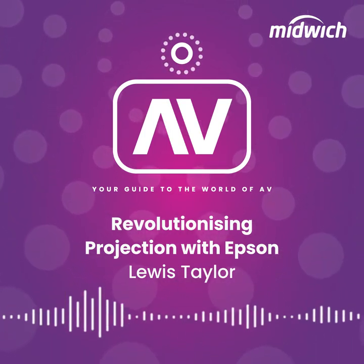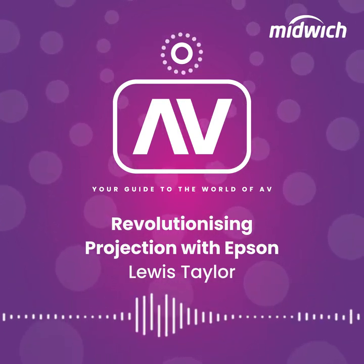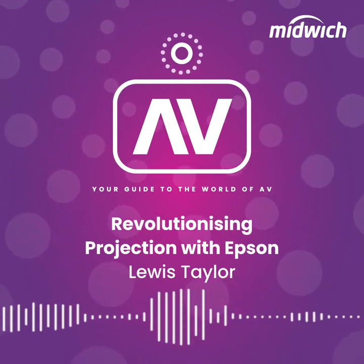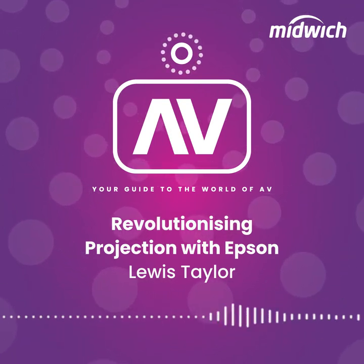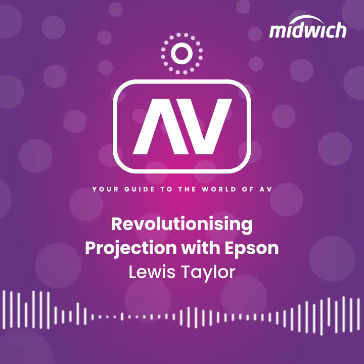Epson are the market leaders for projection in the UK, with their business being split between two key areas of focus. The first being business projection — or I'd like to call education — which are often 5,000 lumens and below and lamp based. The other being high-end laser projectors, packing a punch for those scenarios which require a wow factor.